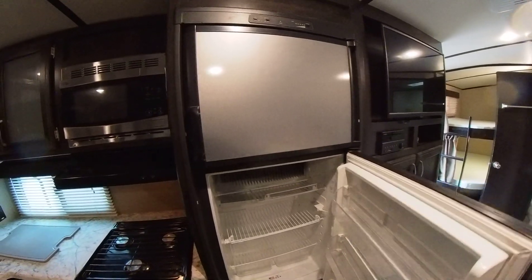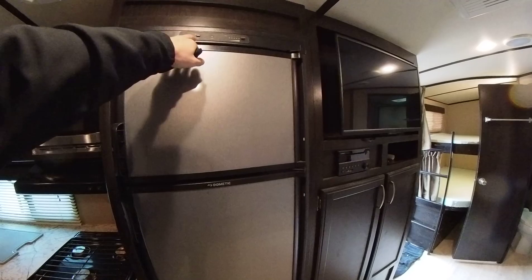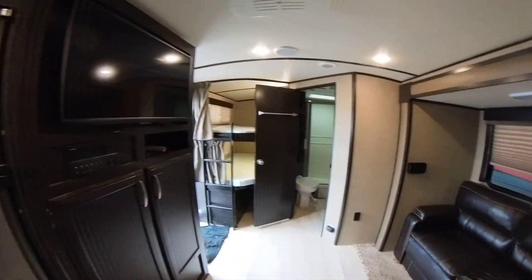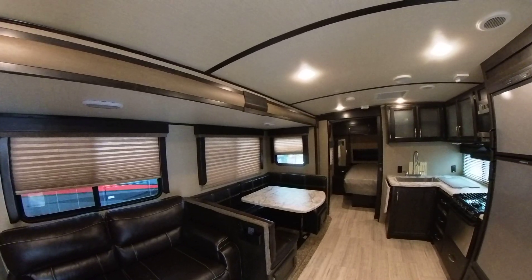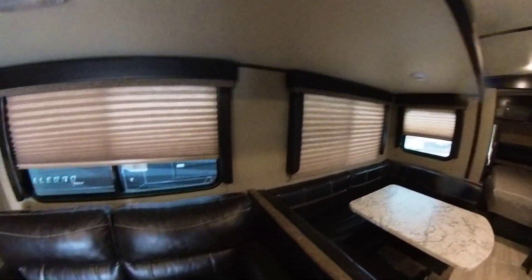There's some more storage, and then the fridge and freezer. This fridge is a gas-electric fridge — it's not a 12-volt. One of the benefits of having these is that if you lose power while camping, it'll switch over to propane so you won't lose your fridge.